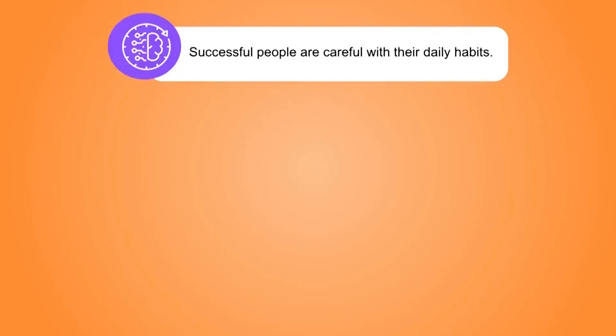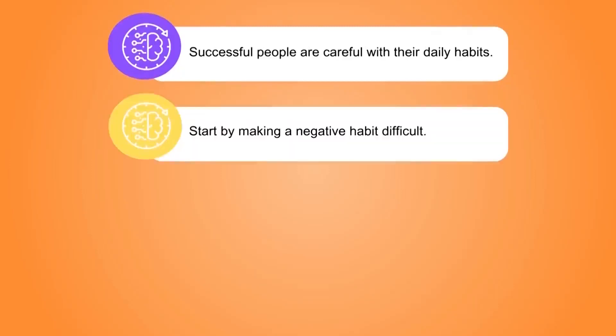Successful people are careful with their daily habits. To begin good study habits, start by making a negative habit difficult. For example, leave your phone in another room when you need to study so that it's not a distraction.